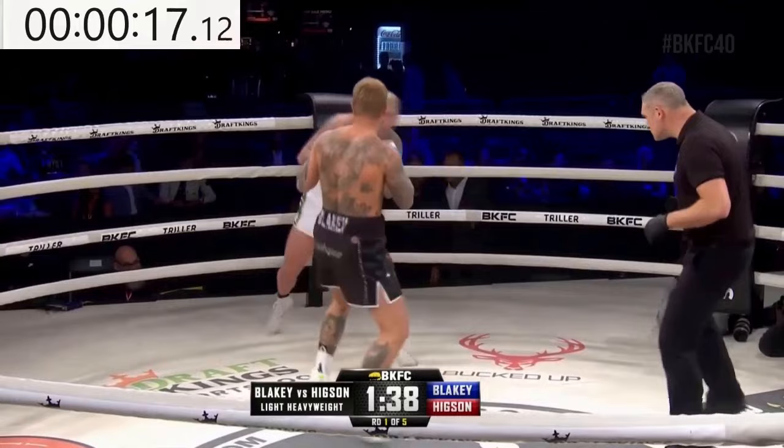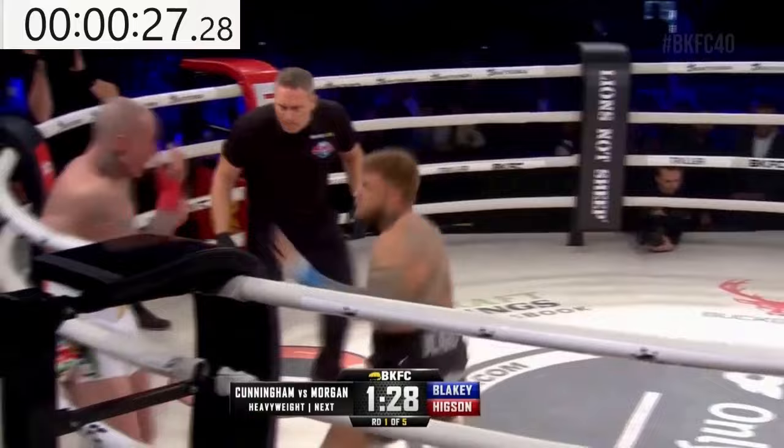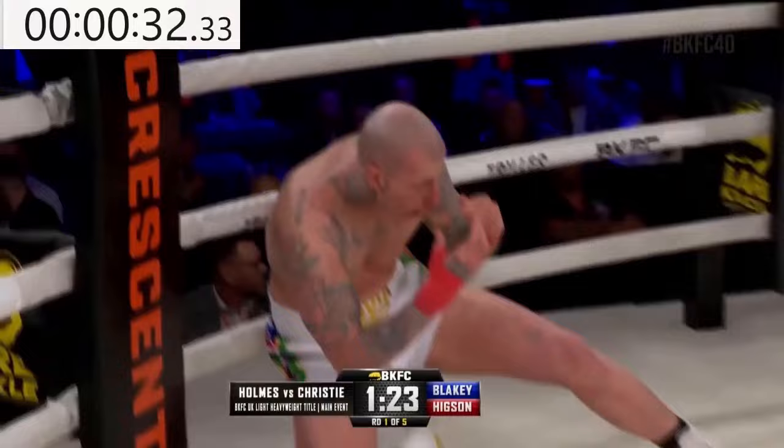Slight forward pressure early on from Aaron Blakey. You can tell Blakey right now, when he comes in, he's throwing hard shots — that's his defense right there. Trying to work his way in, just coming with hard shots. Overhand right and the uppercut sends Neff Hickson back. Big body shots, and down goes Neff Hickson.